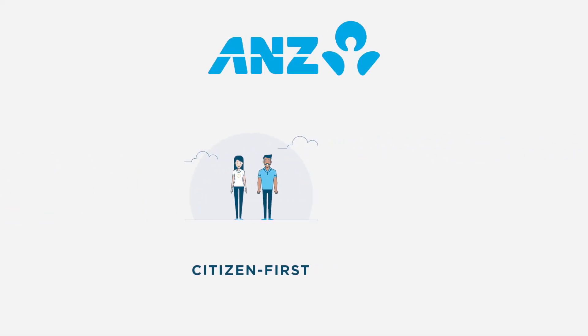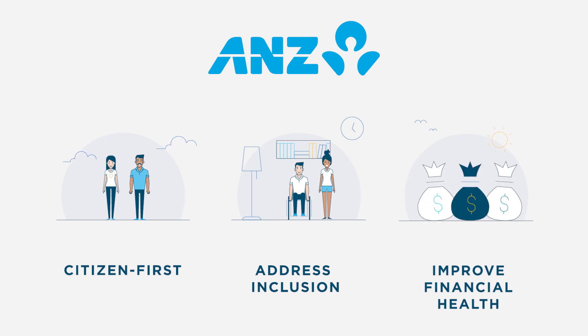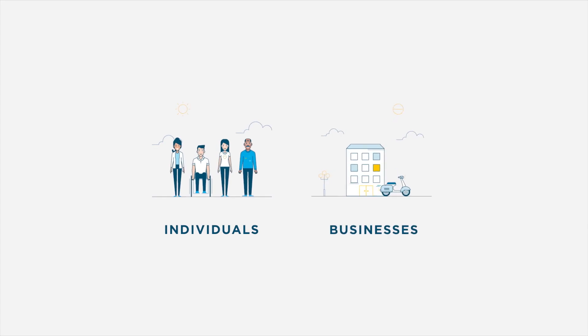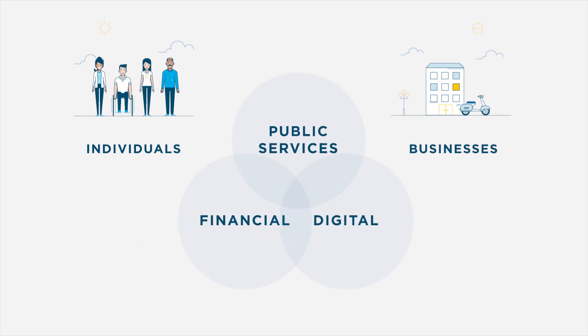Our Citizen First solution has been created to address inclusion and improve the financial health of society in an increasingly digitised economy. Universal accessibility of CBDC is achieved by making its distribution a public good, delivered in partnership with the private sector.